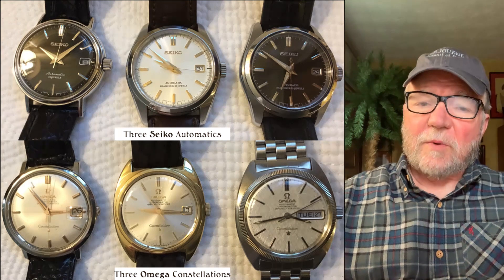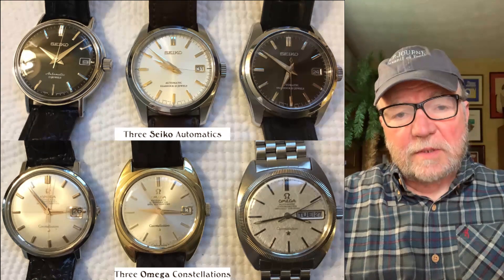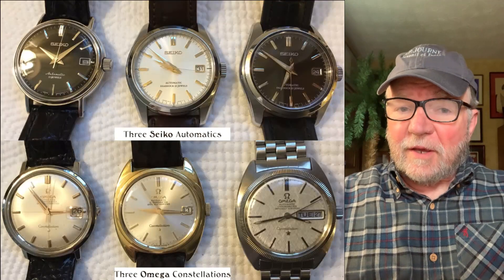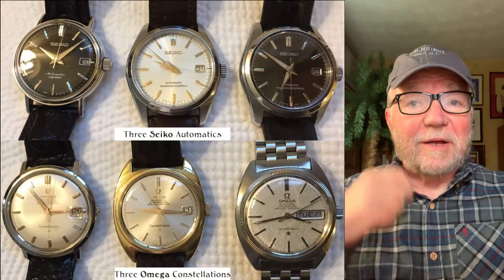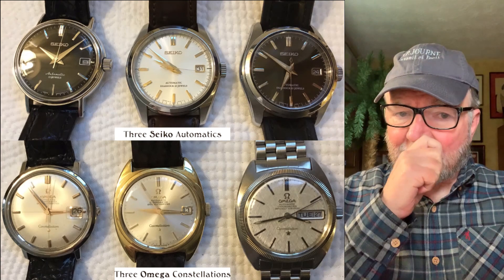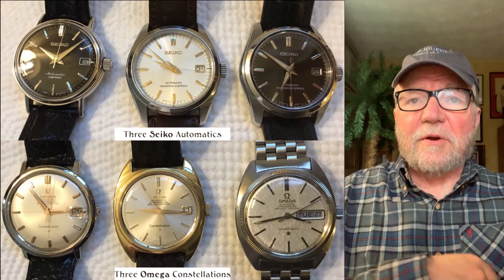Hi everybody, I'm Bill Sanders and this is WatchArtSci, the Art and Science of Watch Collection. Today we're going to be taking a look at Gary's really incredible collection, and it's interesting on so many different levels. I think you're going to like it. So let's get started right away.